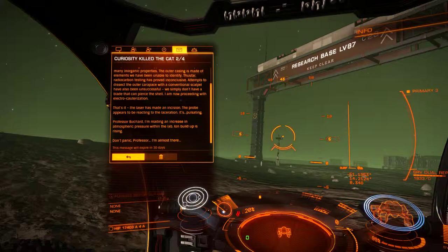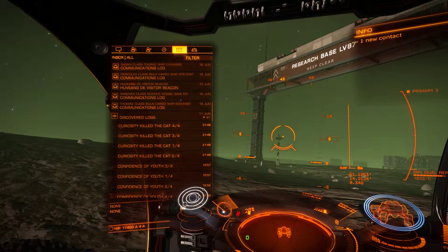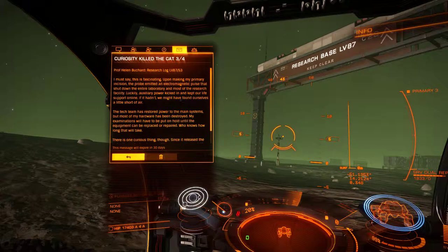That's it — the laser has made an incision. The probe appears to be reacting to the laceration; it's pulsating. Professor Bouchard, I'm reading an increase in atmospheric pressure within the lab. I must say, this is fascinating.